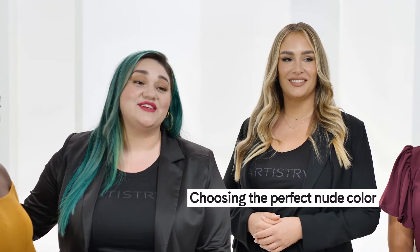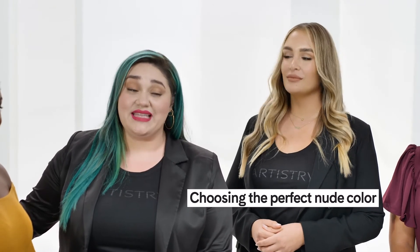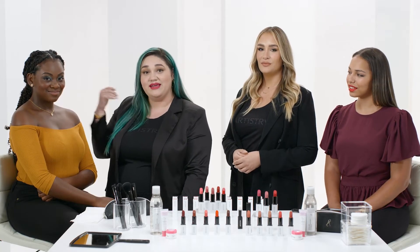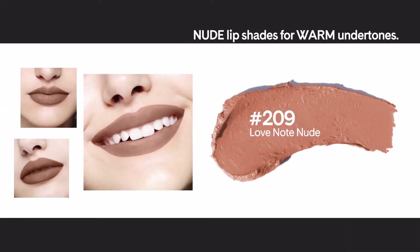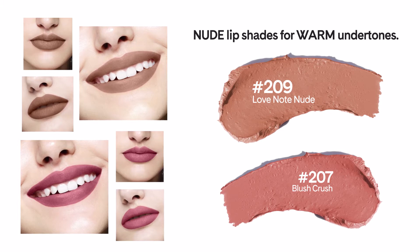Our pro tip for choosing the perfect nude color for lighter skin tones is choosing a shade that is slightly lighter or slightly darker than their natural skin tone. If you typically wear gold jewelry, look for warmer shades such as number 209 Love Note Nude or number 207 Blush Crush.